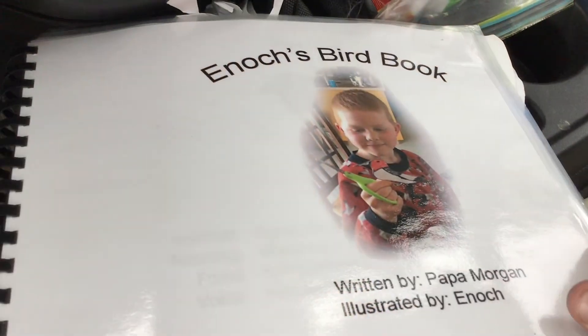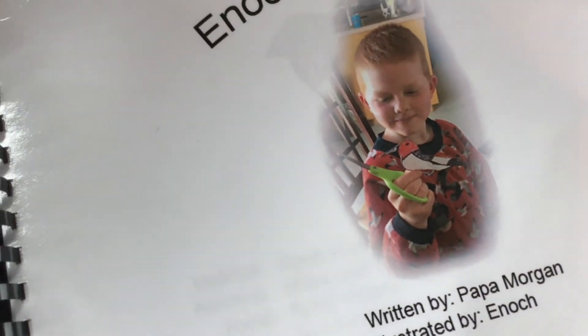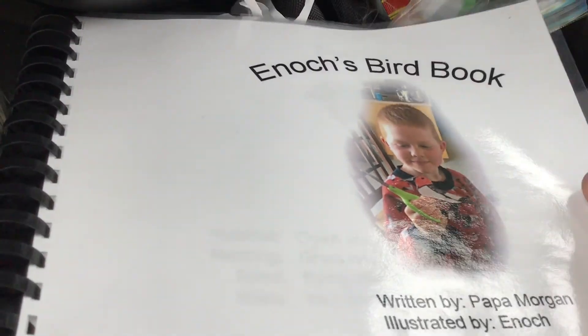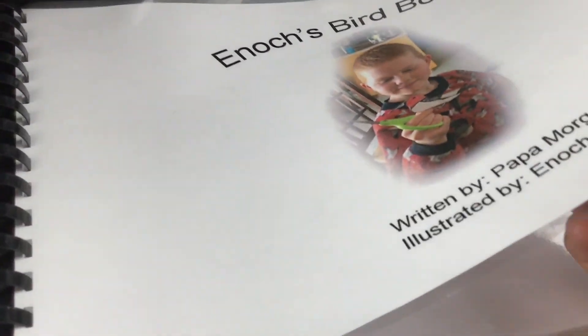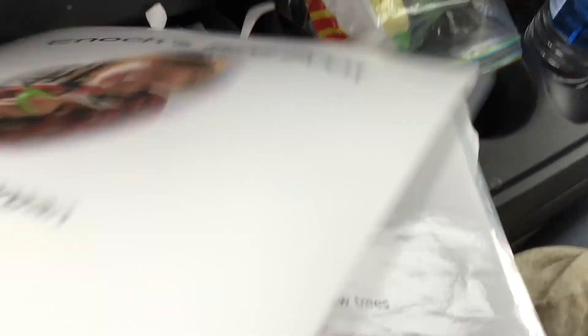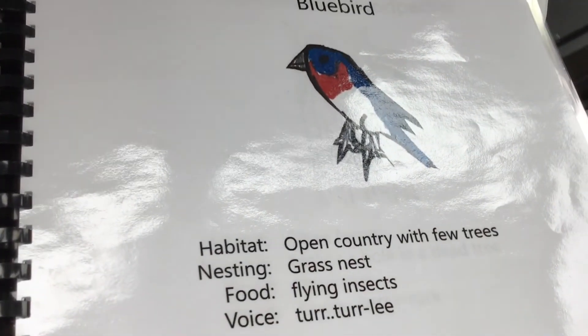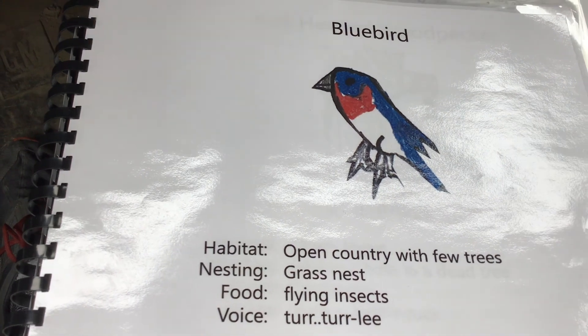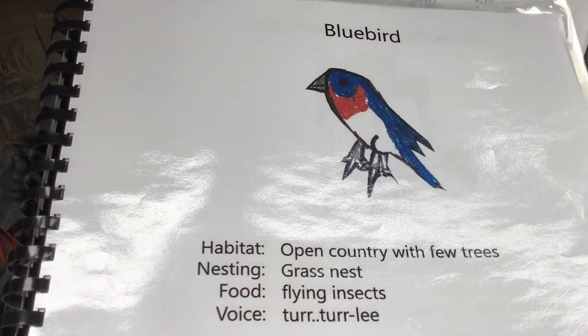Here's another example of a book that you could make. This one is Enoch's bird book — that's Enoch, one of my sons, and he liked drawing birds. So I helped him write this book and he made all the illustrations. You can see here is a bluebird and it just talks about where it likes to live. You can read that if you'd like — you can pause the video if you want.